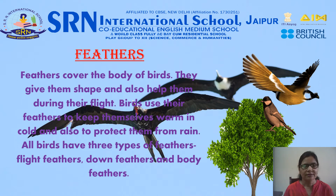Feathers cover the body of birds. They give birds shape and also help them during flight. Birds use their feathers to keep themselves warm in cold and also to protect them from rain. All birds have three types of feathers: flight feathers, down feathers, and body feathers.